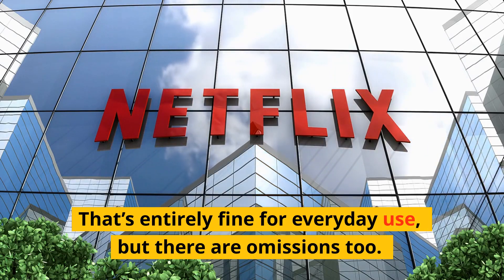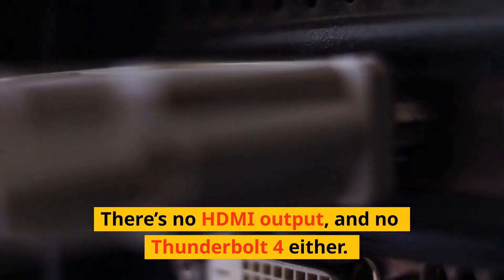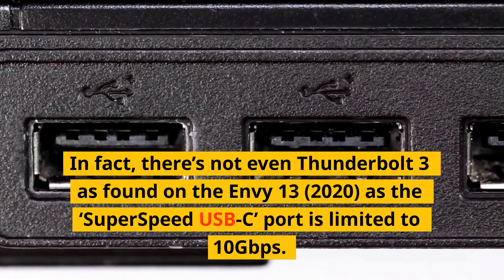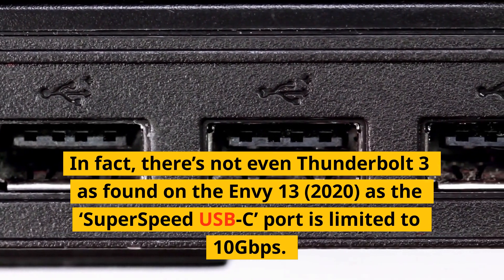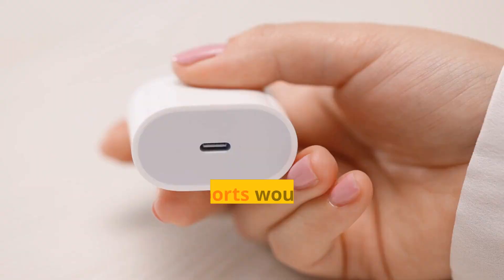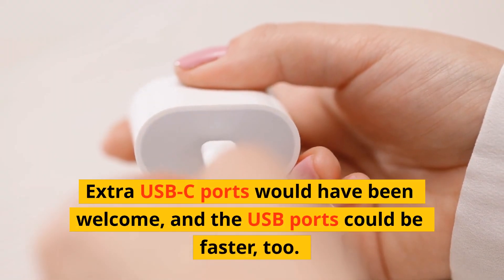That's entirely fine for everyday use, but there are omissions, too. There's no HDMI output and no Thunderbolt 4, either. In fact, there's not even Thunderbolt 3 as found on the NV13-2020, as the super-speed USB-C port is limited to 10 gigabits per second. Extra USB-C ports would have been welcome, and the USB ports could be faster, too.